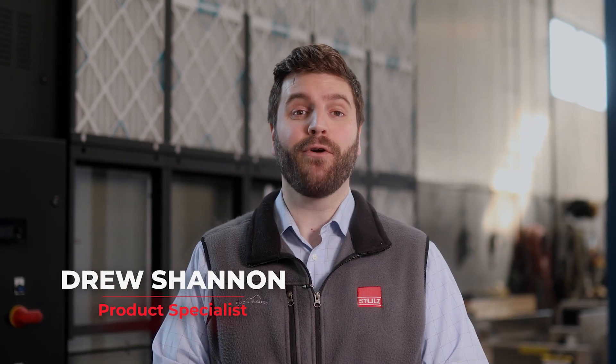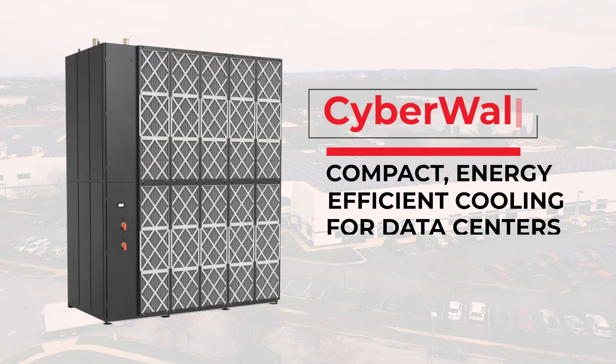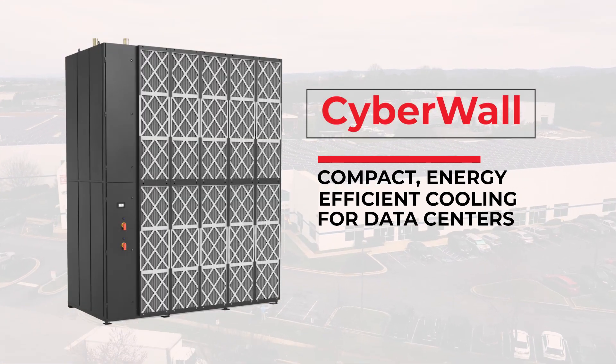Hi, I'm Drew Shannon, product specialist with Stoltz USA. We're here in our North American headquarters today to talk about our newest air handler unit, the Cyberwall.